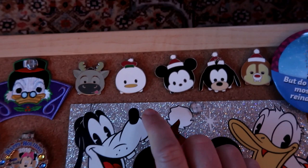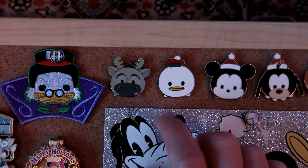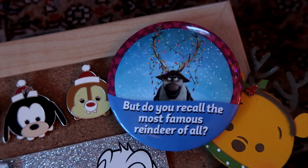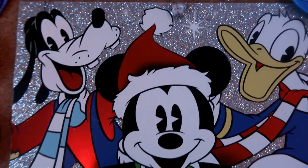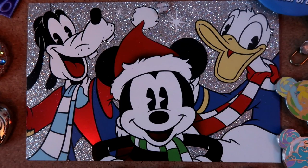Moving over here, I've got some Tsum Tsum pins: Donald, Mickey, Goofy, and Dale from the Christmas Tsum Tsum sets. Then I've got Sven - I love Sven from Frozen and just put him there because I love him. Speaking of Sven, I've got another Parkbound Button that says 'But do you recall the most famous reindeer of all' - obviously Sven from Frozen.